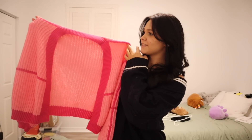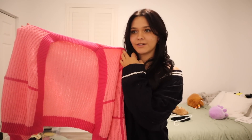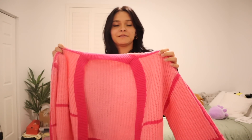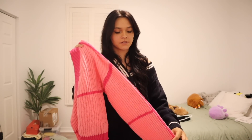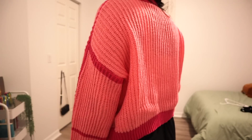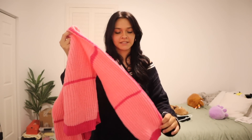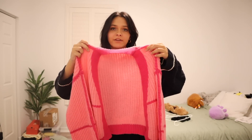Moving on to this sweater cardigan that reminds me of a highlighter — it is so neon and super bright, but that's what I love about it. It's different from normal cardigans. I don't really see a lot of people wearing color cardigans like this; they're more neutral and toned down. They have a lot of colors in this one, but I really liked the pink. It stood out to me. This one is also cropped compared to most cardigans I have. It's a good material — not itchy, a little heavier.